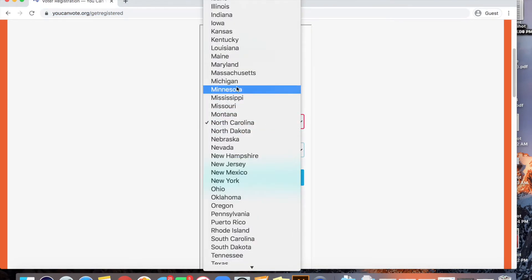Live in another state? Select your state and you'll be directed to the proper registration system.